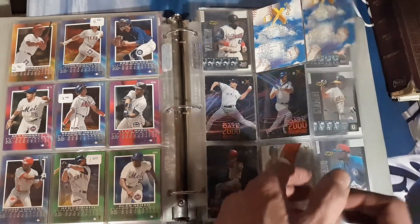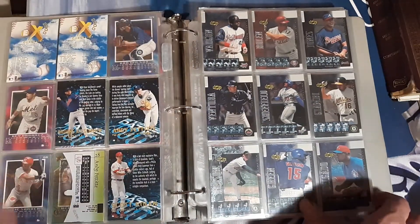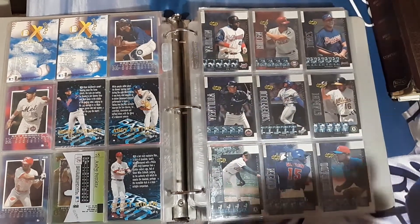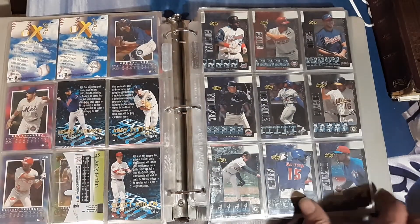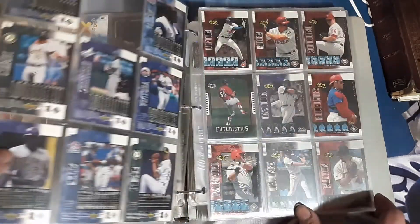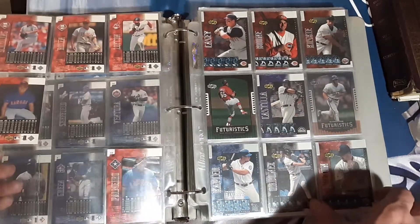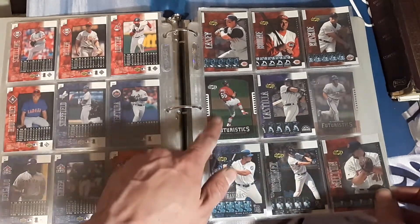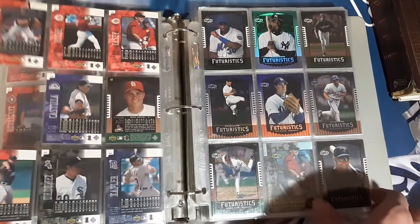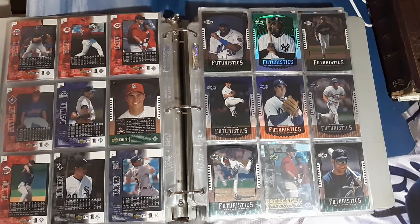We've got Scott Rowland and Andy Pettitte — Stardate 2000, that might still be '97 to be honest. We found a few of these in a box, so I think that box may have been leftovers. I'm down to have some duplicates, especially if they're in better shape. This would have been a big card back in the day — Rick Ankiel. We've also got an Alfonso Soriano rookie.